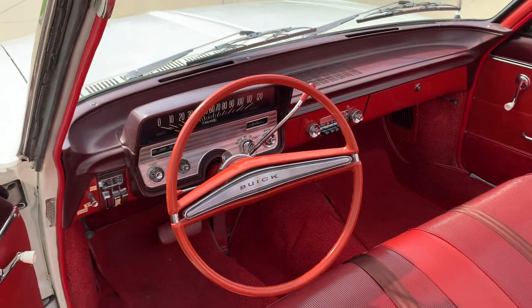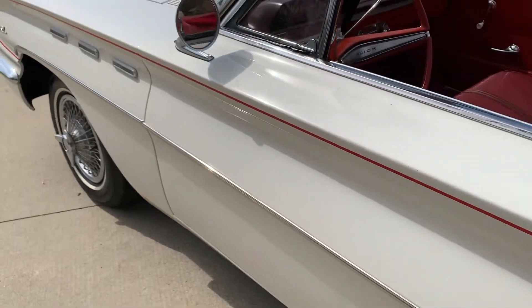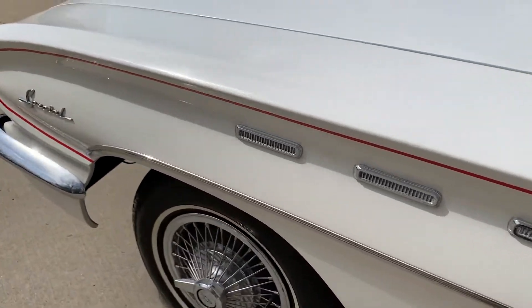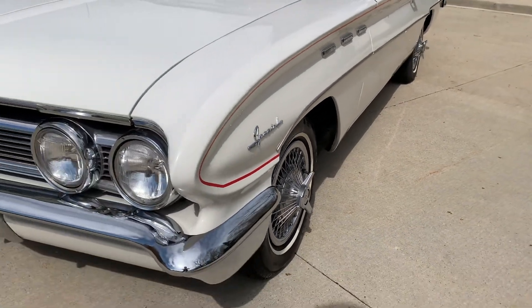74,000 miles showing on the odometer. Fit and finish is really nice. Undercarriage seems all original, very light touch-up. They did do a tailpipe and muffler recently.